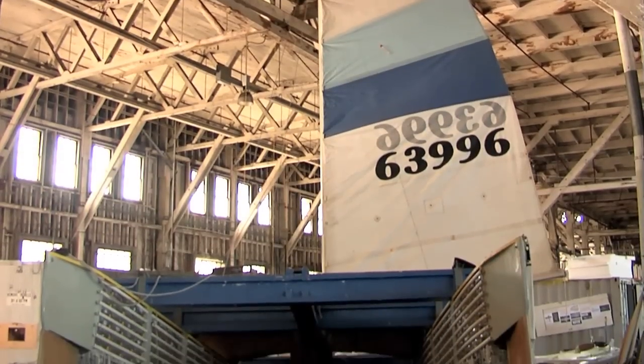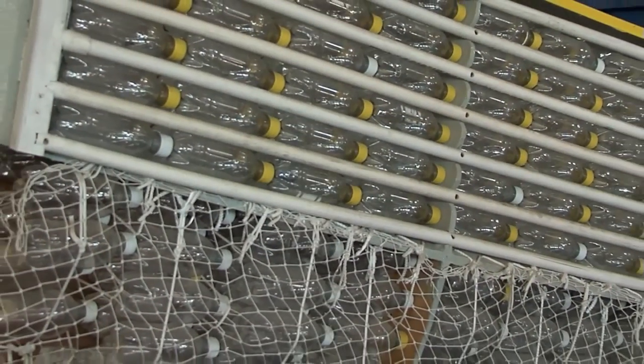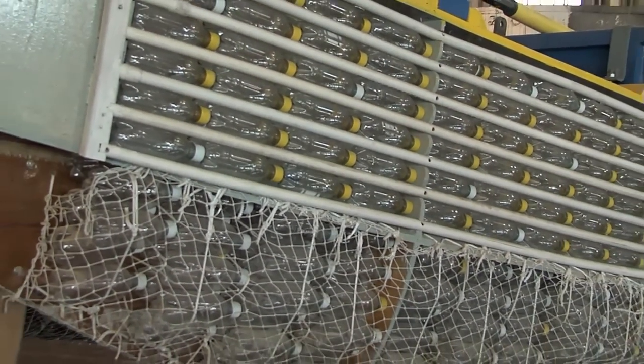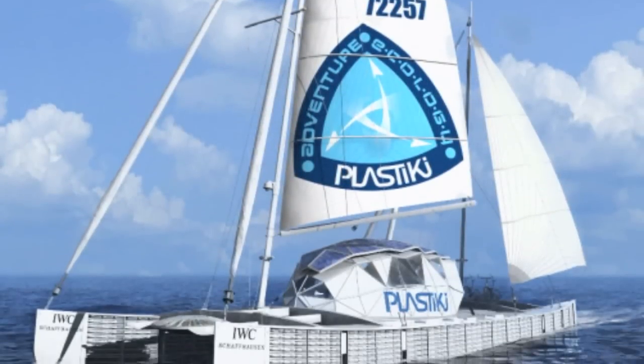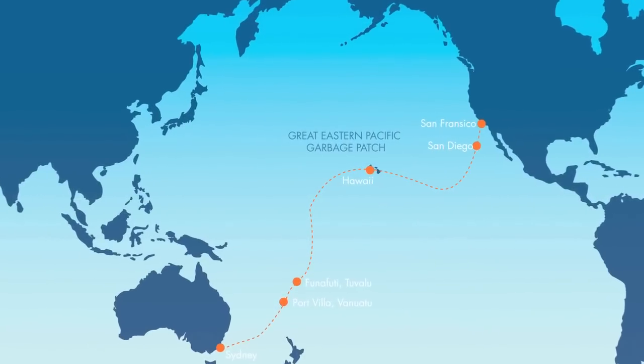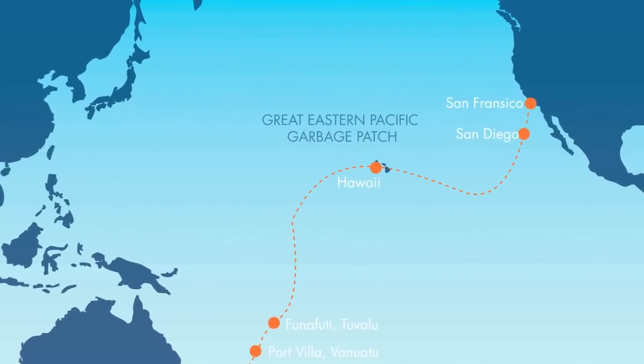So David decided to fight plastics with plastic. In a few months, he and a crew will set sail in Plastiki — a boat entirely made of plastic, body, sails and all. The adventure will take him from San Francisco to Sydney, passing through the Eastern Garbage Patch.